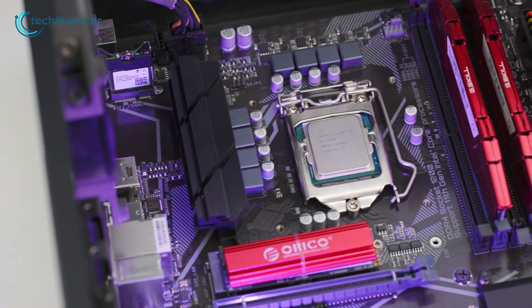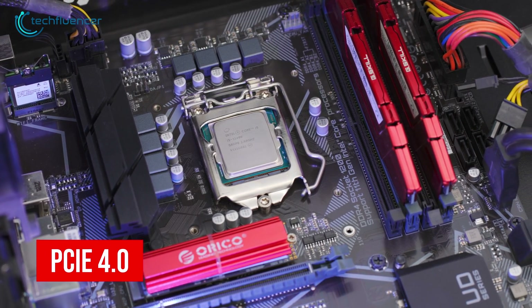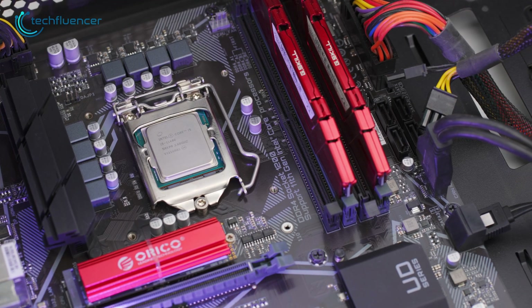Another great thing about this processor is that it's based on a PCIe 4.0 interface, which further facilitates high-speed performance from your GPU, NVMe, and RAM modules.